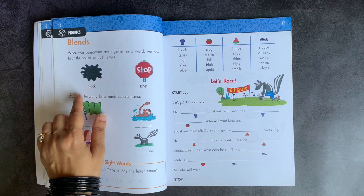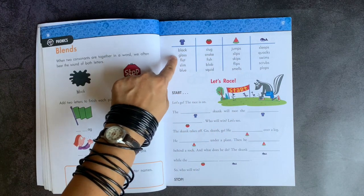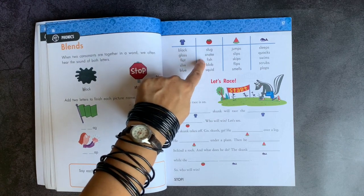Then we're moving into blends and they have all of those words here — so black, glass, flat, slug, snake, fish.